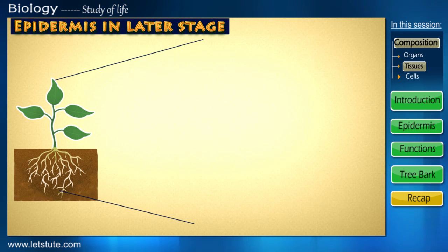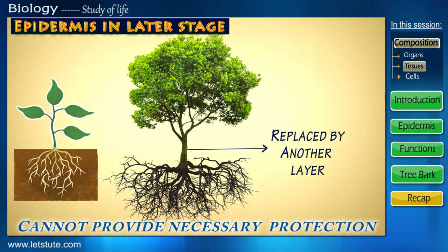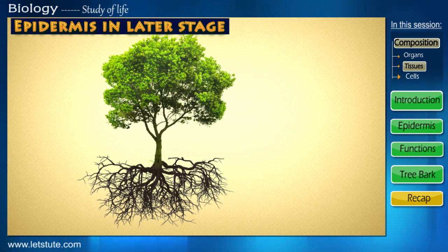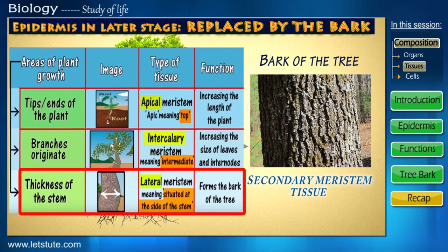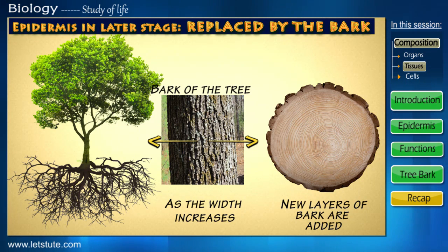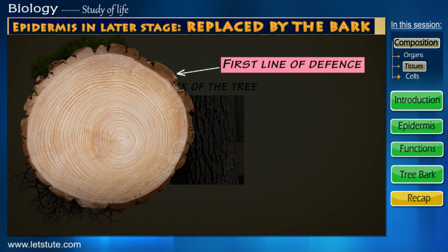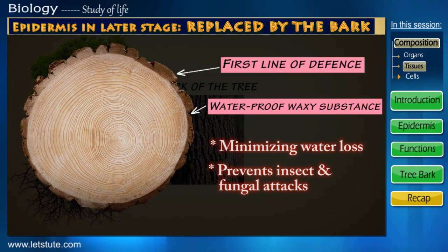As the plant grows taller and bigger, this single layer epidermis can no longer provide the necessary protection. Therefore, it's replaced by another layer which gradually forms around the stem as the plant grows into a tree. We all know this layer to be the bark of the tree. This is formed by your secondary meristem tissue — specifically, the lateral meristem as seen in our previous session. As the width of the tree increases, newer layers of bark are added, and it is these very layers that form the tree rings. This bark is now the first line of defense against the various environmental factors. Additionally, it also contains a waterproof waxy substance, hence minimizing water loss from the stem, as well as preventing insect and fungal attacks.